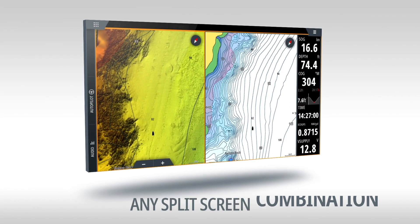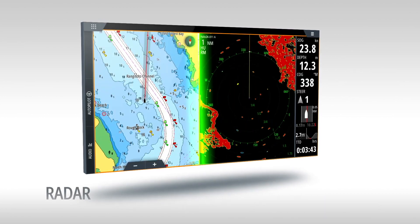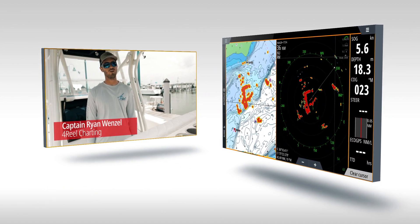We have created the smoothest multi-function displays with best-ever functionality and performance. Faster page transitions, faster split screens, and faster chart rendering, which just makes everything we do easier.